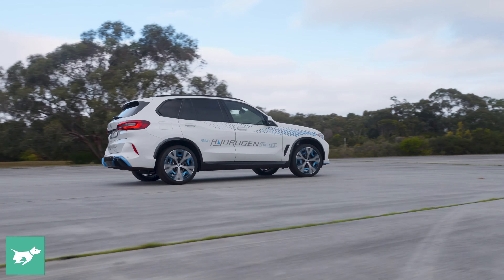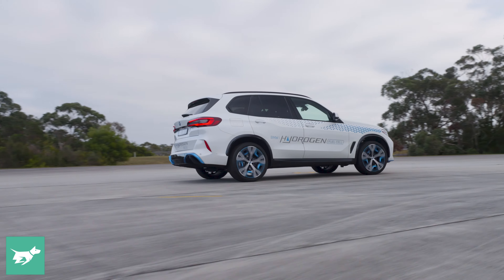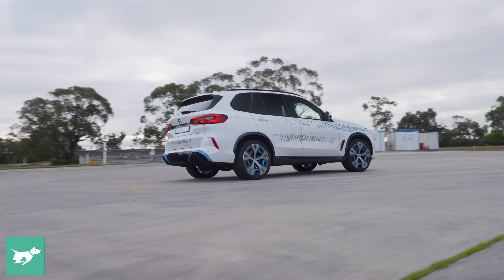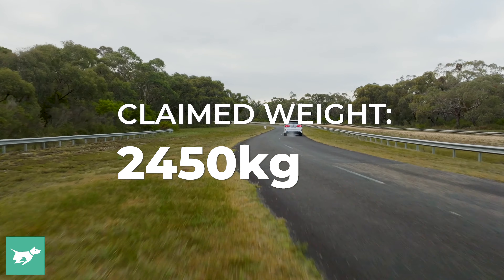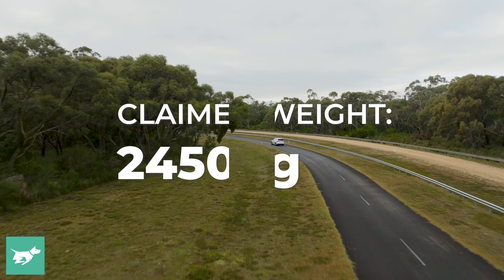One thing you do notice when driving this hydrogen-powered iX5 is the weight. BMW does make a point of it being lighter than an equivalent battery electric vehicle, but it still weighs around 2,450 kilos, which is not very light.